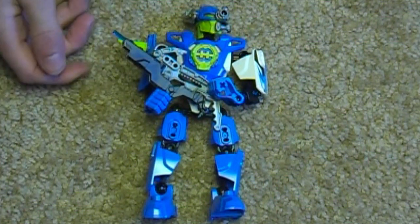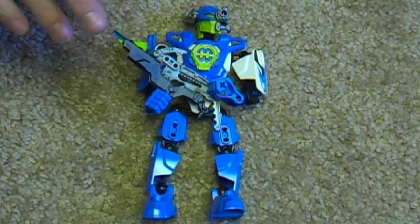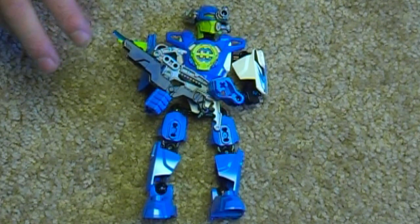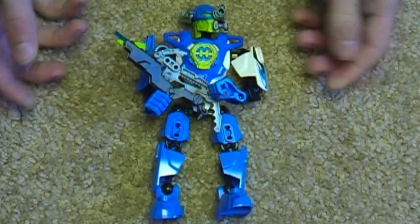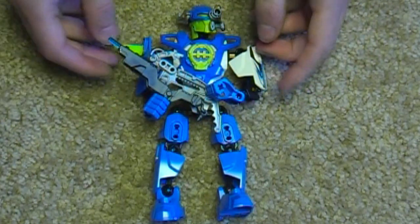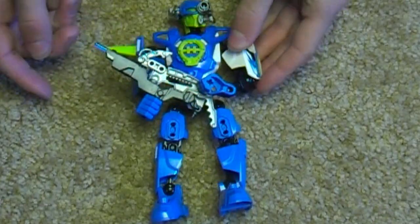I'm glad to see that Lego is doing some new things. For more in-depth thoughts, watch my Furno review. Until next time, where I will be reviewing Evo and then on to the villains - hope you've enjoyed this review of Surge 2.0. This is Legomation Studio, signing out.